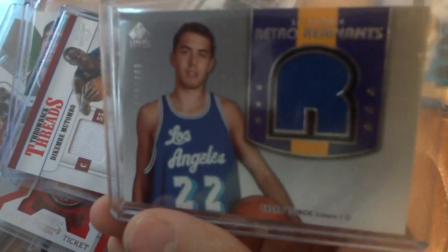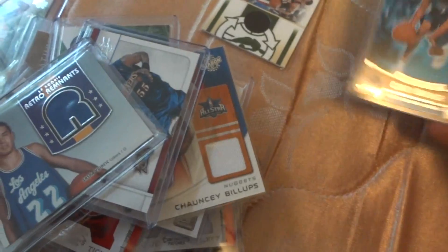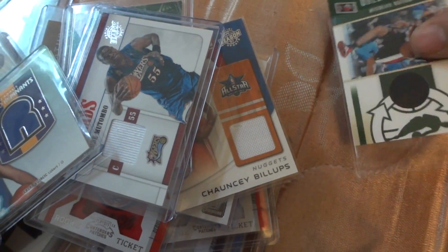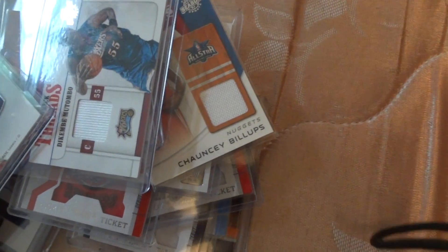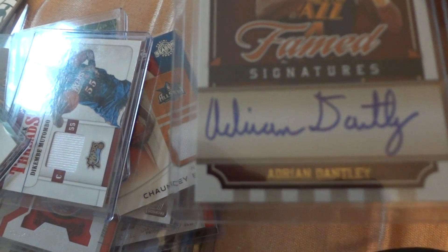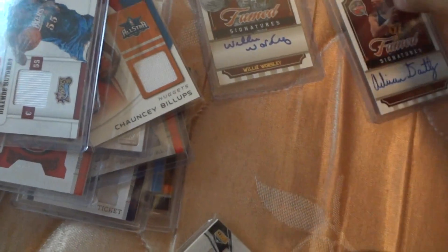This is Gary Forbes, Chauncey Billups, Andrew Bogut. This is Ben Gordon and Baron Davis. This is the Dikembe Mutombo out of 299. This is Sasha Vujacic rookie. That's Corey Brewer.